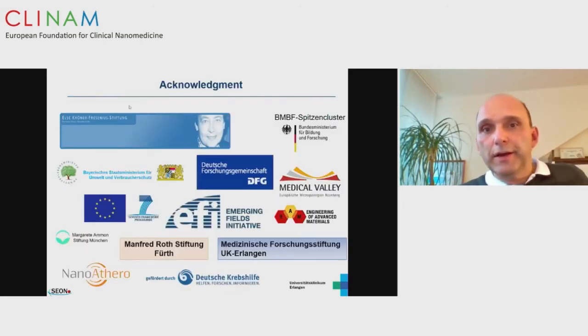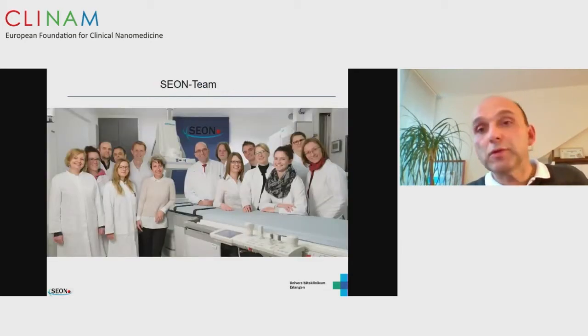I would like to thank all the funding organizations and of course my team, because without my team I couldn't do this work. Thank you very much for your attention.